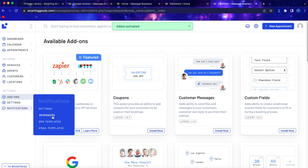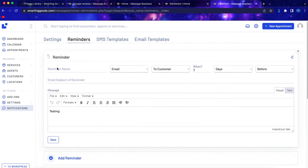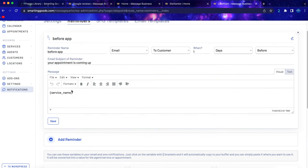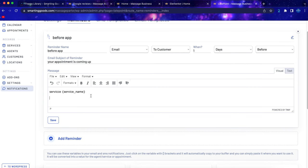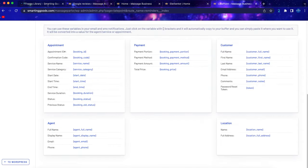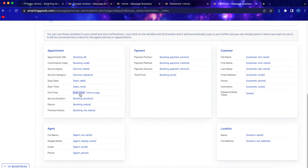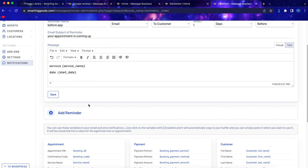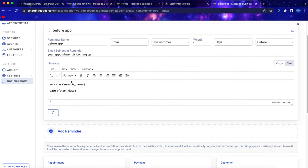Click to activate reminders, then go to Reminders and click 'Add a reminder.' Enter the reminder name — for example 'Before appointment' — set it to send an email to the customer one day in advance, enter the subject like 'Your appointment is coming up,' and enter the message. The cool thing is you can use shortcodes: copy the service name shortcode, paste it in the message, then copy the date, time, and end time shortcodes and paste them as well. Use your creativity to compose the message, then click save.